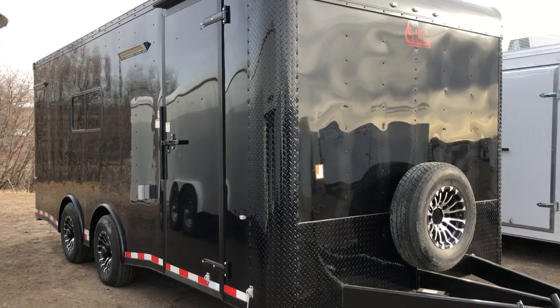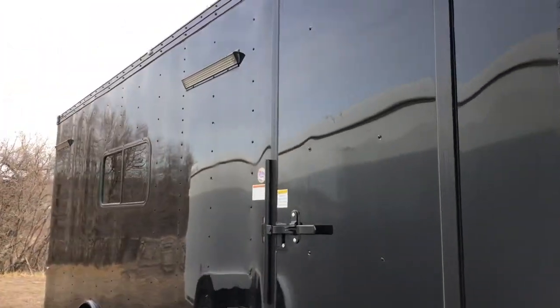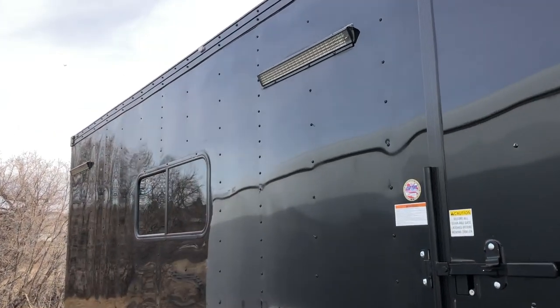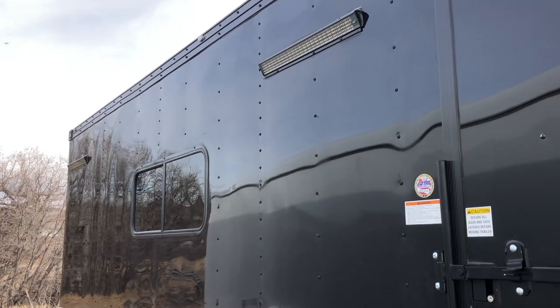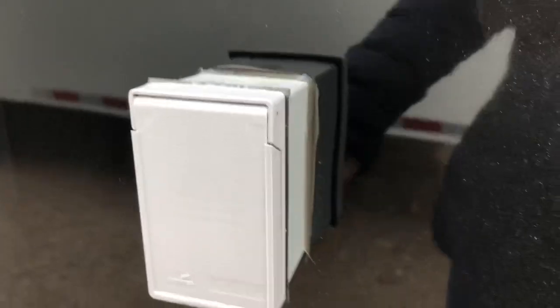You do have a nice side door with a gutter, RV lock and cam bar, so double lock protection there. And then you also have two of the recessed light bars — these are party lights on the side. These throw off great light because they are LED, so you guys will have some nice light here on the side. And this one is equipped with power, so we've got an exterior GFI outlet.